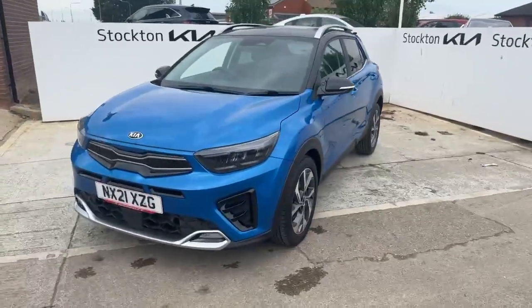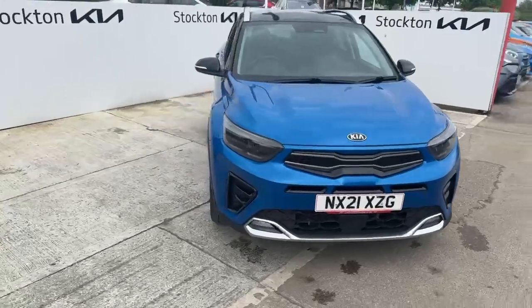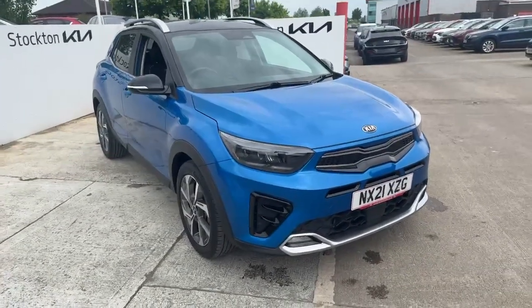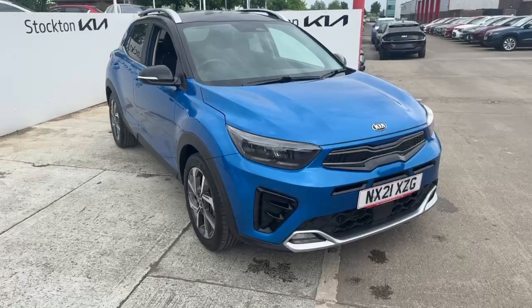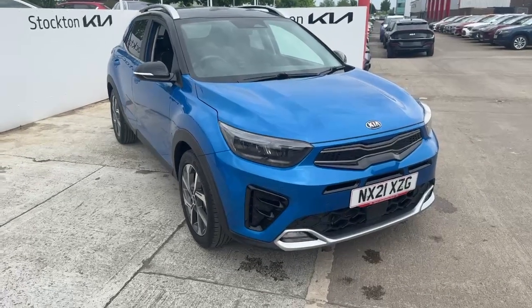Once again, this is a Kia Stonic GT Line S finished in Azure Blue here at Stockton Kia. It's available to view and test drive today. If you're interested in this vehicle or any others we have in stock, please feel free to give us a call and ask for Lawrence. Our landline is 01642 632 299. Thank you.